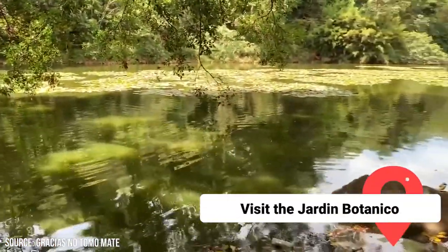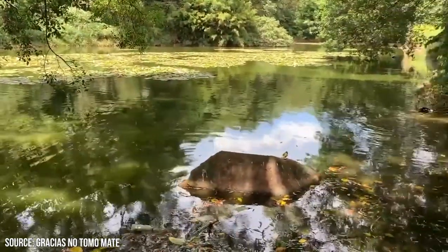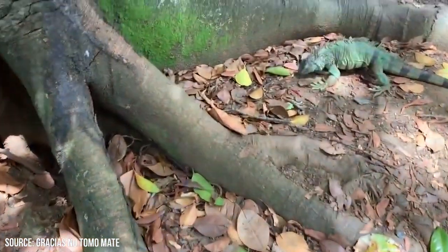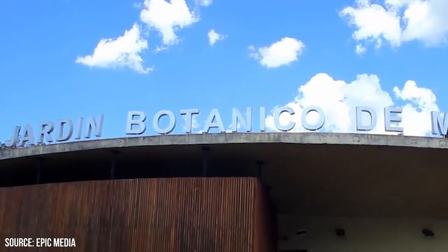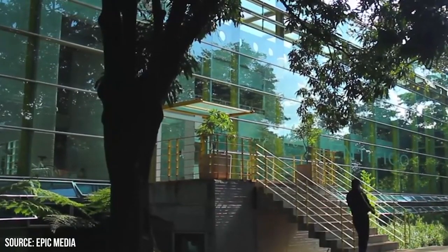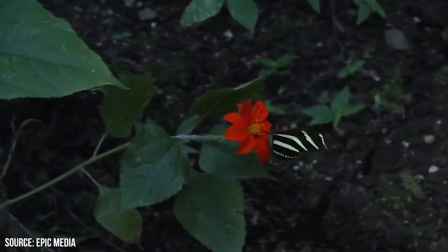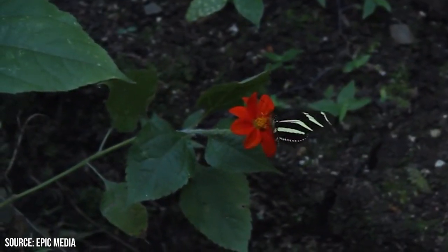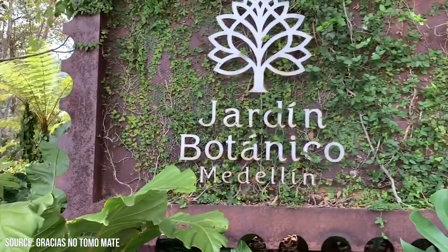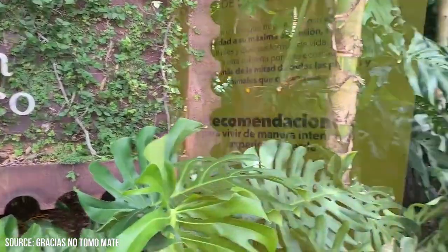Visit the Jardin Botanico. This Medellin botanical garden is a lush oasis in the heart of the city, spanning over 14 hectares. This vibrant and meticulously maintained garden is a haven for nature lovers and a treasure trove of botanical diversity. As you step into the garden, you'll be greeted by a symphony of colors, scents, and textures. The garden is home to an extensive collection of plants, including over 1,000 species of trees, flowers, and other flora, showcasing both native Colombian species and exotic plants from around the world.